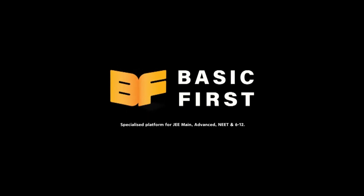Basic First — a specialized platform for JEE Main Advanced, NEET, and classes 6 to 12.